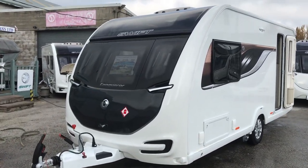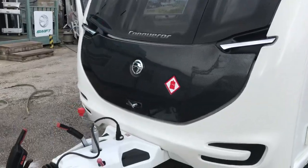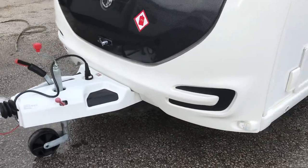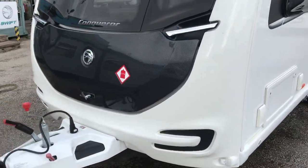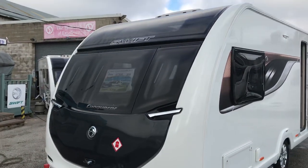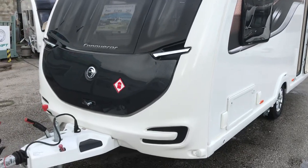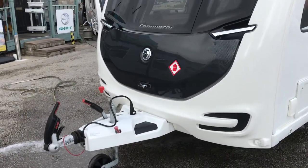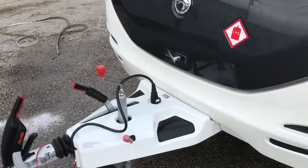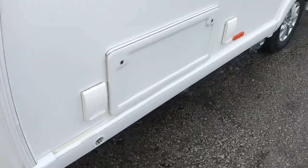This Swift Conqueror 480 2018 just arrived in stock yesterday. The Conqueror is 2.28 metres wide, so it's slightly wider than the Challenger and the Elegance — that's its unique point. It's fitted with ATC, an outside barbecue point, and a mains locker.